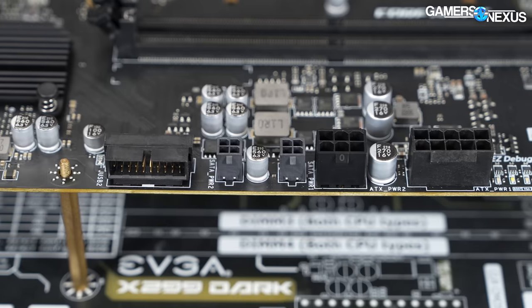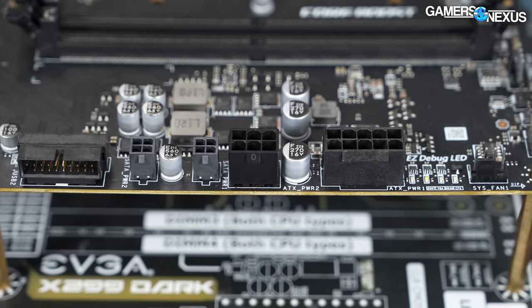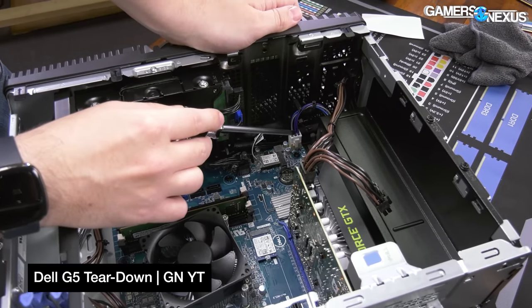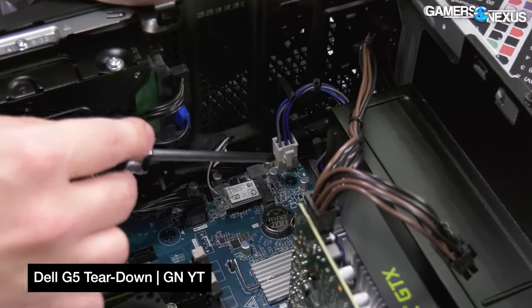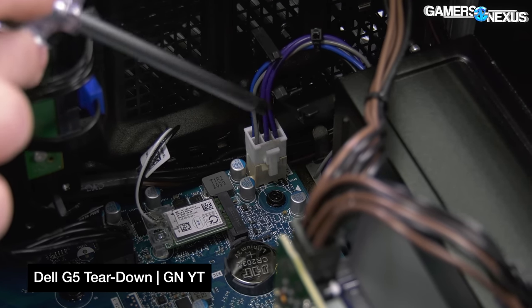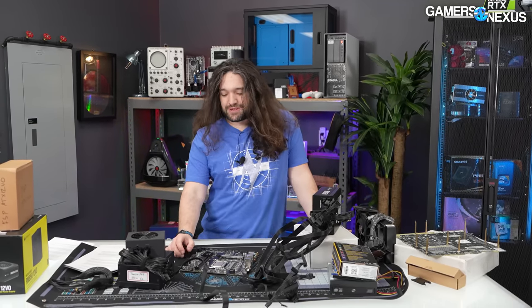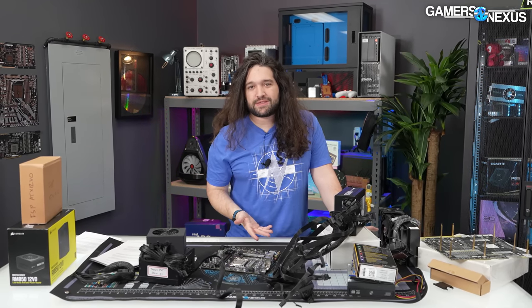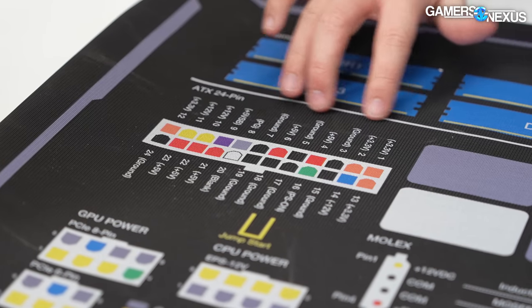Because 10-pin connections exist in OEM builds from Dell and HP, you have to be careful about mixing and matching, because if the keying happens to be the same or you force it to fit — which is basically always a bad sign with a power cable — you could end up killing components by crossing 12 volts to ground or something like that. If the power supply pulled from an OEM system just happens to have a 10-pin, it may not be the 12VO spec, so you have to be careful.